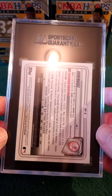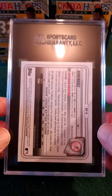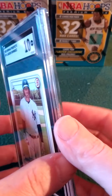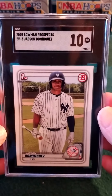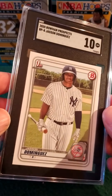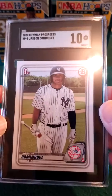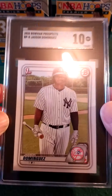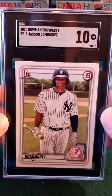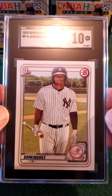I'm a Yankee fan, so let's check this out. This is a paper Jasson Dominguez First Bowman — 10, very nice! Can't wait for the rest of these to come back; I sent a couple other paper and a couple chromes out there, a couple mojos. Very nicely centered — awesome.